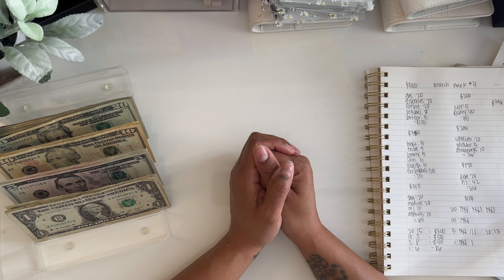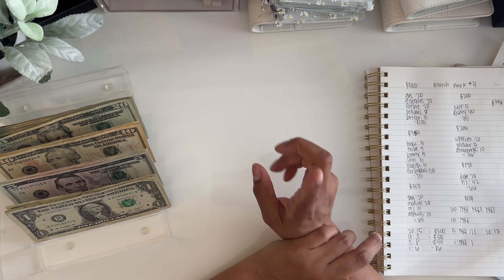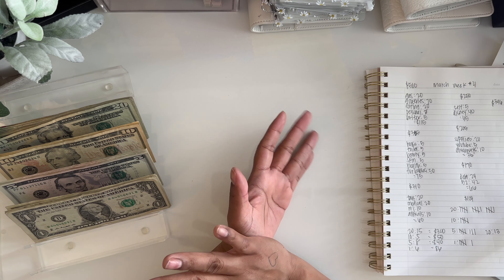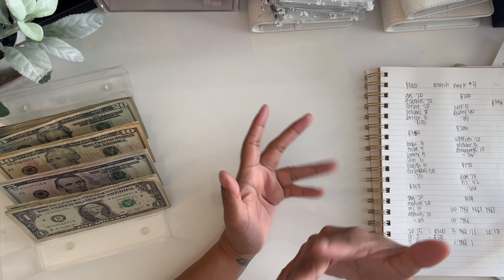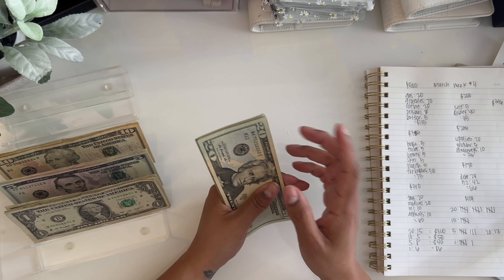Hi guys, welcome or welcome back — this is Budget with Jazz. In today's video we're going to be doing the fourth cash stuffing of the month of March. If you're interested in this type of content, go ahead and keep on watching. I did do a budget-with-me, which is the video before this if you're interested. Today we're cash stuffing $396.